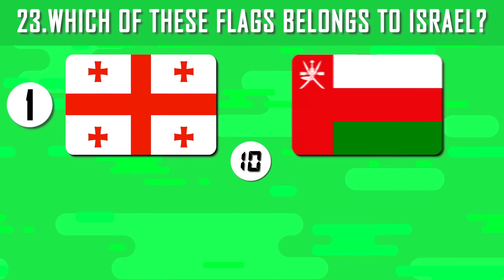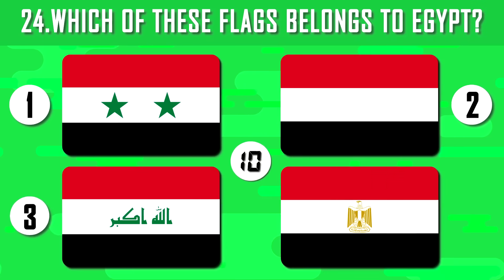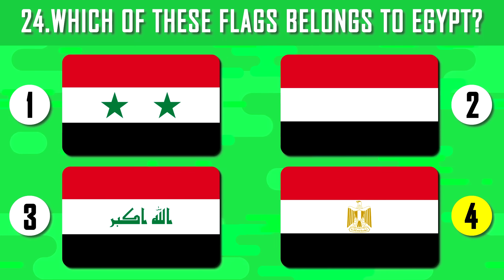Guess the flag of Israel — the country that has its own religion, language and culture. What about the flag of Egypt? The flag of Egypt can easily make you confused with other Arab flags, but the emblem in the center makes it unique.